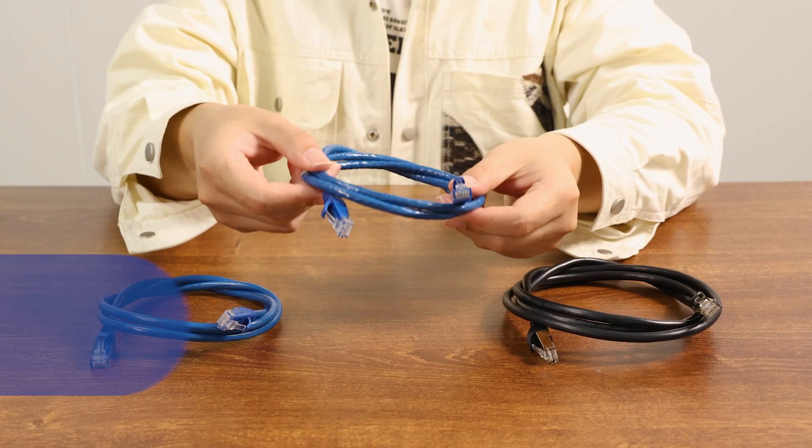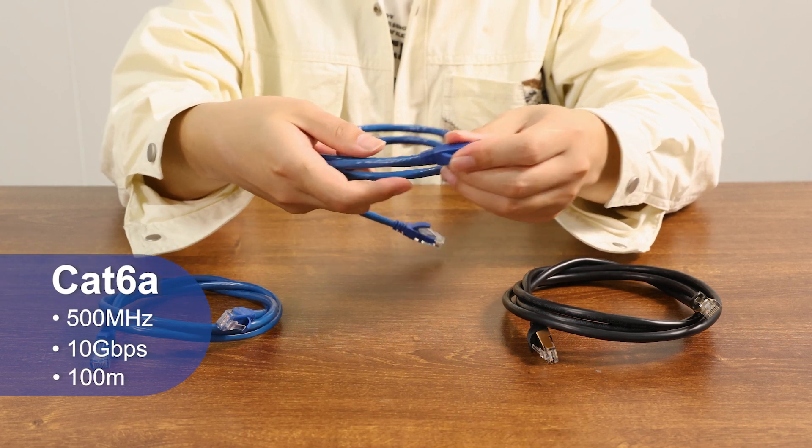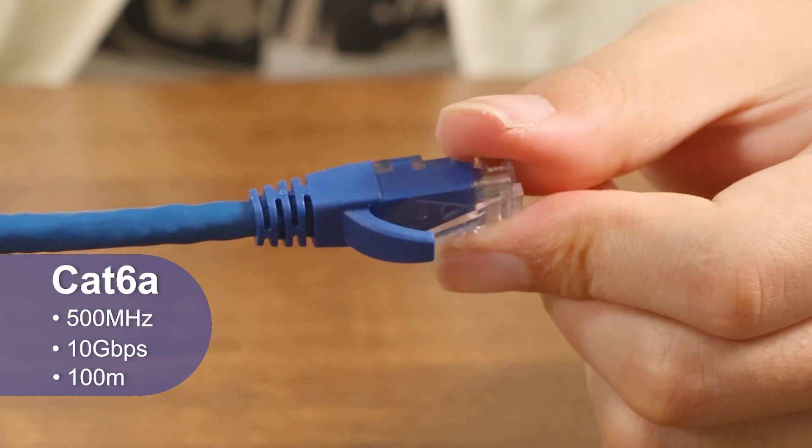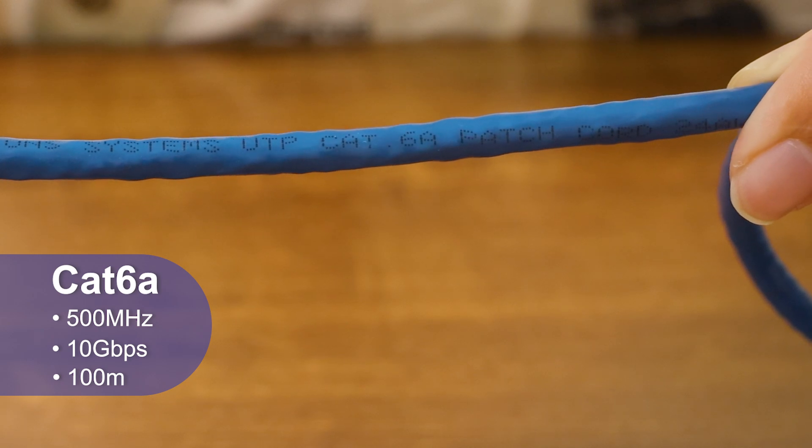CAT6A provides enhanced performance characteristics, offering twice the bandwidth of CAT6 at 500 MHz and maintaining a 10Gbps transmission speed over a distance of 100 meters.